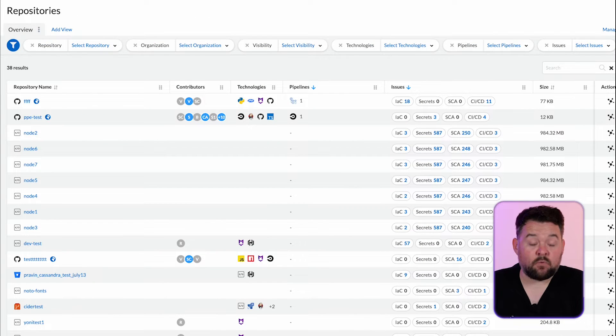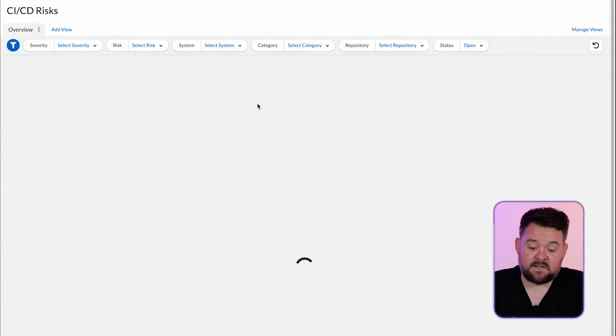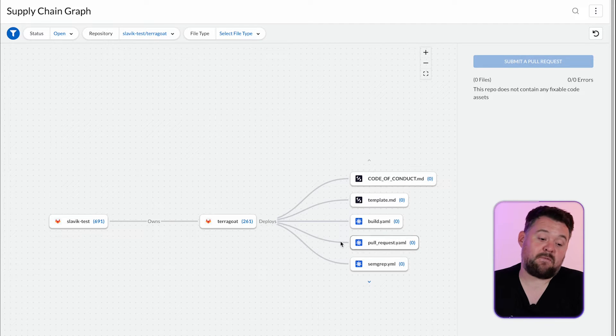What we're saying about CI/CD and dependencies being really important for security right now is what we're trying to instill in the new releases of our product. As you can see here, we have everything you would need: from code contributors, which technologies are in use, which pipeline technologies are in use — be it GitHub, GitLab, CodeBuild, CodePipeline, etc. You can see all the different end-to-end application lifecycle issues: infrastructure as code issues, embedded secrets that shouldn't be in your repo, supply chain analysis, vulnerable dependencies. You can click on any one of those — for example, CI/CD — and see that we have a really bad misconfigured pipeline here, which could potentially allow attackers to take over this project. You can filter by project, by category, and so on.